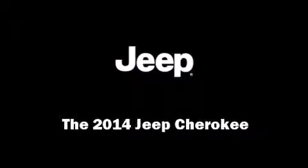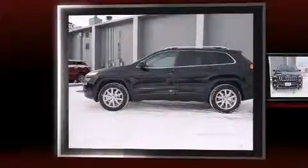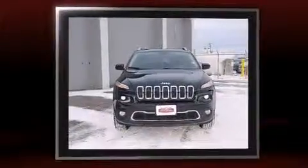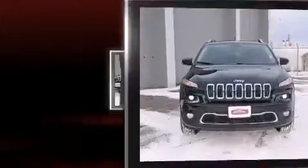Discerning drivers will appreciate the 2014 Jeep Cherokee. It features four-wheel drive capabilities, a durable automatic transmission, and a 2.4-liter four-cylinder engine.